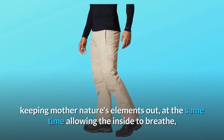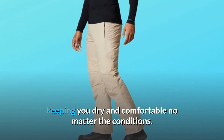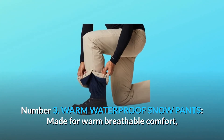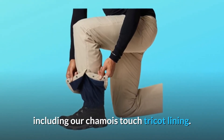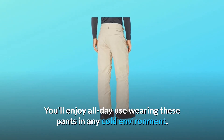Omni-Tech allows the inside to breathe, keeping you dry and comfortable no matter the conditions. Number three: warm waterproof snow pants. Made for warm, breathable comfort, our popular winter snow pants are made with advanced internal materials including our chamois touch tricot lining. You'll enjoy all-day use wearing these pants in any cold environment.